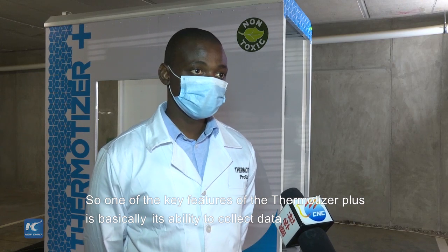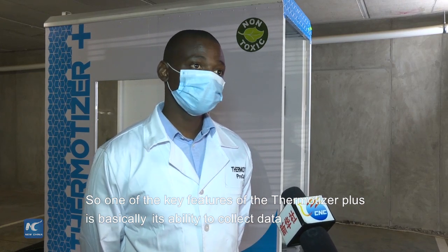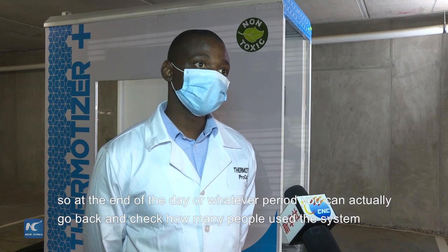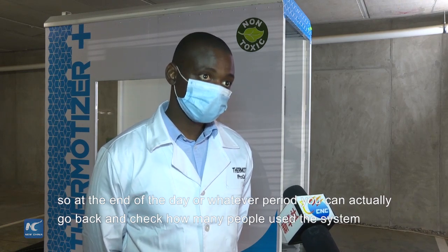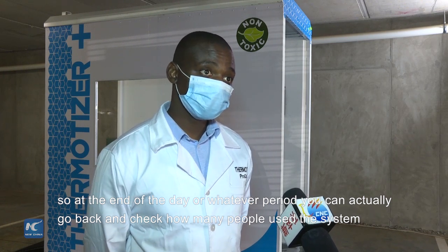One of the key features of the Thermatizer Plus is its ability to collect data. At the end of the day, or whatever period you choose, you can go back and check how many people used the system. This information is very critical.